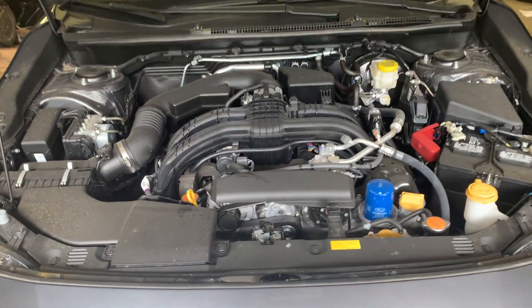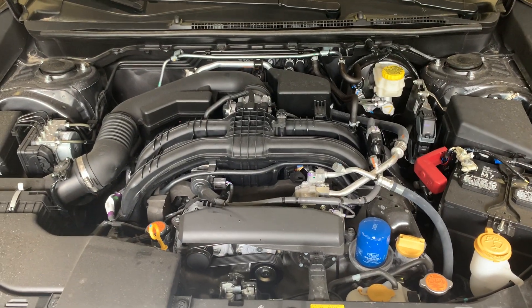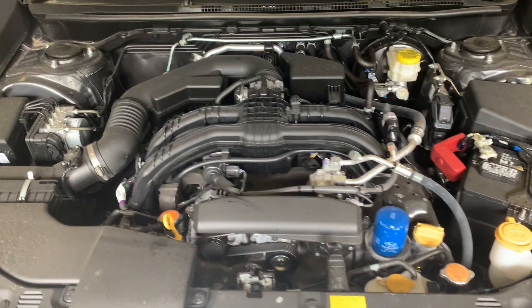There's our 2.0 liter engine. Look at how clean it is under the hood — obviously it's brand new with only 800 miles on it.